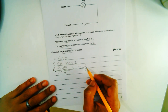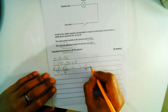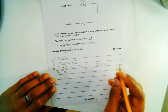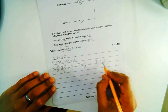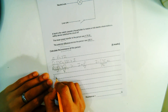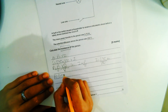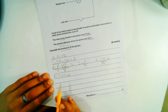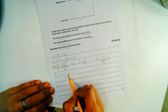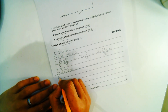Calculating: 5.75 divided by 230 gives 0.025 amps. Now we have our current.